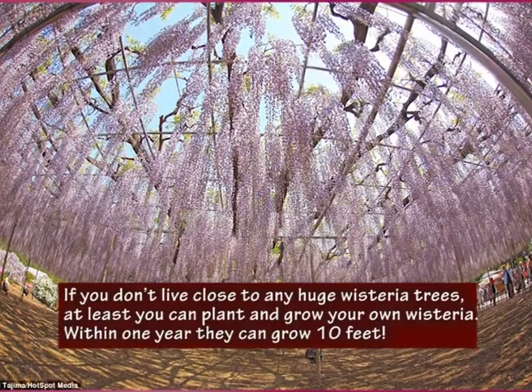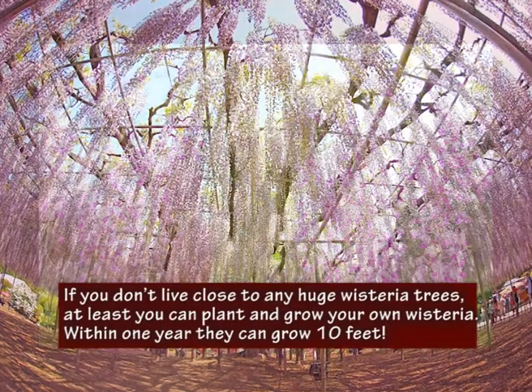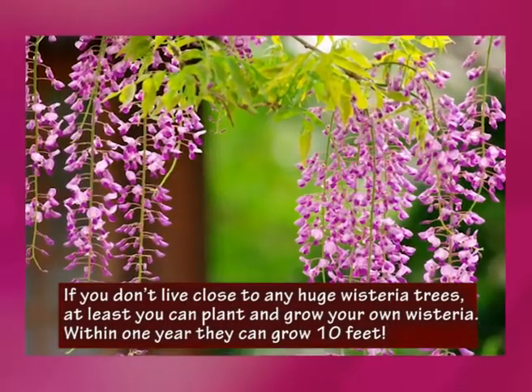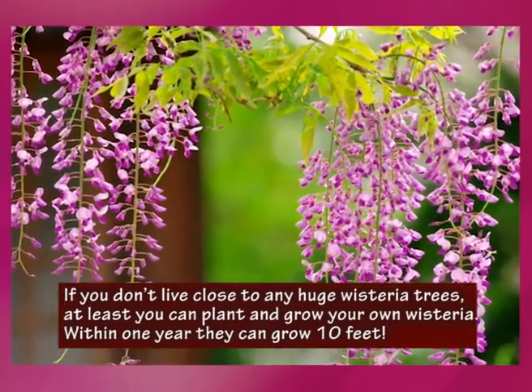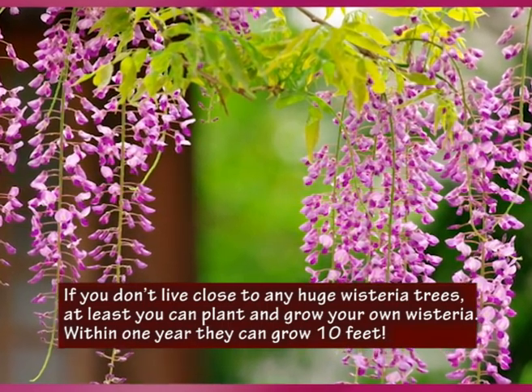Japan's large wisteria is not the only one, nor is it the largest. There is a wisteria located in Sierra Madre, California that stretches an entire mile long and weighs over 250 tons. This wisteria was planted back in 1894.